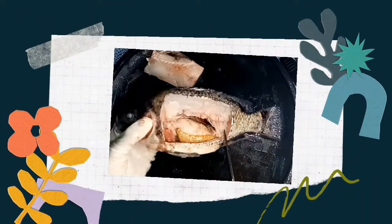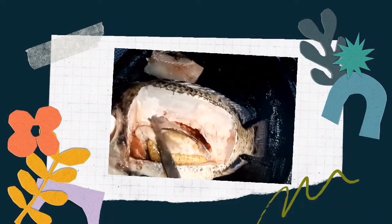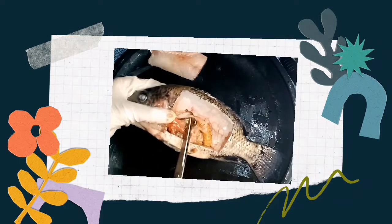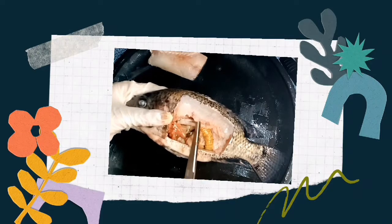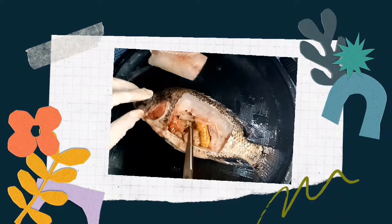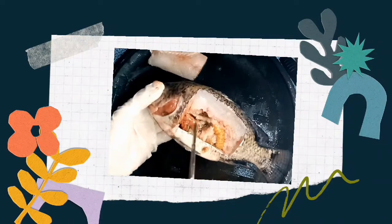This is the swim bladder — white and colorless, it looks like a balloon and is used to control the buoyancy of the fish. This white structure is the testis. This is the stomach. The kidneys filter liquid waste materials from the blood. Next is the liver, which assists in digestion by secreting enzymes that break down fats.